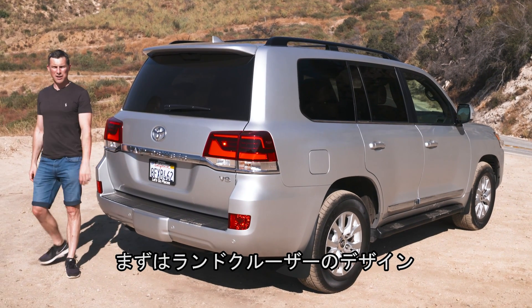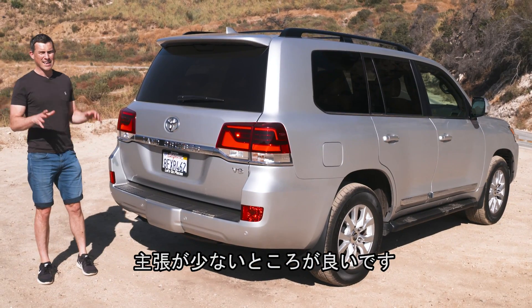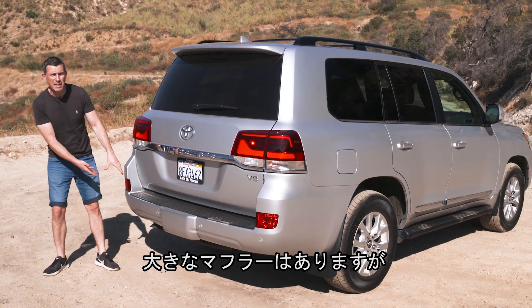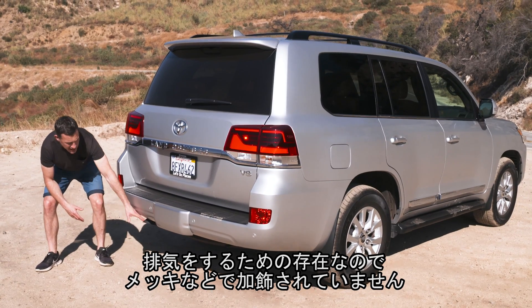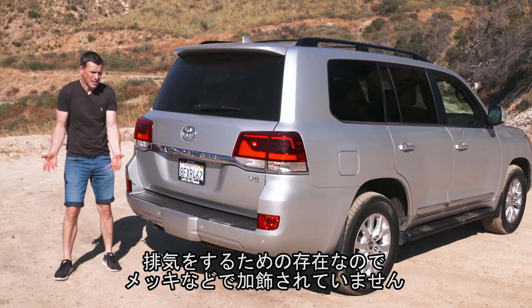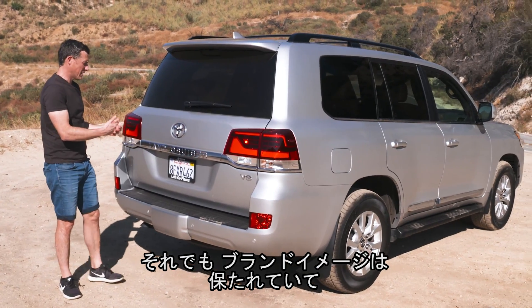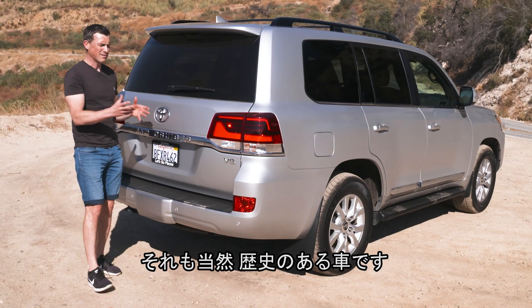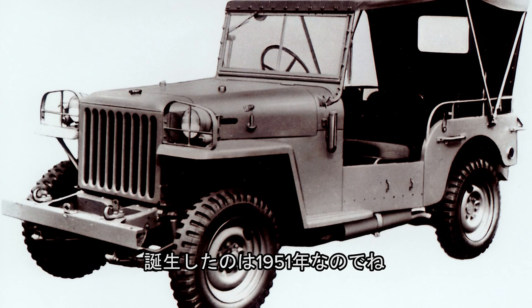Let's start this review by talking about the Land Cruiser's design. The thing I really like about it is that it doesn't try to be anything it's not, and that is summed up by its exhaust — it has a big exhaust but they don't surround it with showy chrome or anything. It's just there to exhaust gases from the engine. Toyota is still keen to promote the brand image because Land Cruiser is proudly embossed on the back, but this car has quite a bit of history. The first Land Cruiser went on sale in 1951.